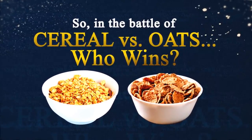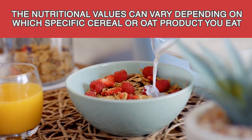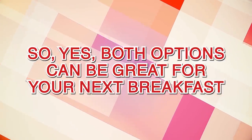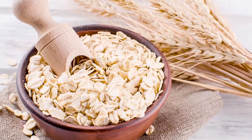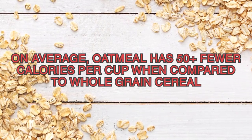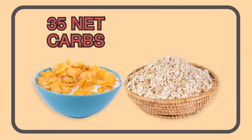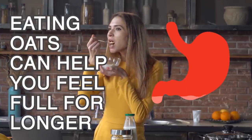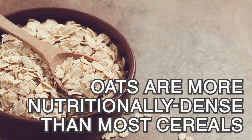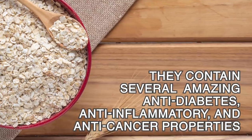It's got to be oats. The nutritional values can vary depending on which specific cereal or oat product you eat, and both options can be great for your next breakfast. But in our opinion, oats are the clear winner. On average, oatmeal has 50-plus fewer calories per cup when compared to whole grain cereal. While both contain carbs, whole grain cereal has 35 net carbs per cup, while oatmeal has just 23. Eating oats can help you feel full for longer than most any cereal. Oats are more nutritionally dense than most cereals, and they contain several amazing anti-diabetes, anti-inflammatory, and anti-cancer properties.